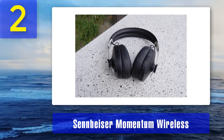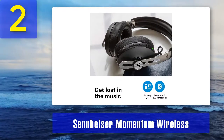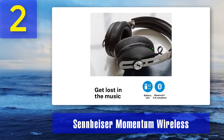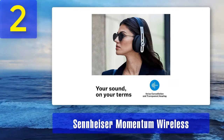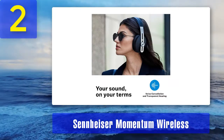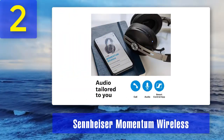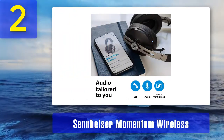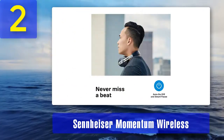Coming in at number 2: Sennheiser Momentum Wireless. Sennheiser's Momentum Wireless headphones are renowned in the wireless world, and this third installment does the range proud. Three noise cancelling modes give you plenty of choice, and there are loads of features to play with — they can even be tracked using the third-party Tile app.